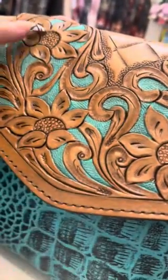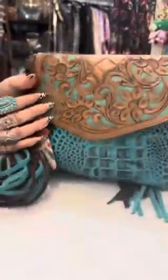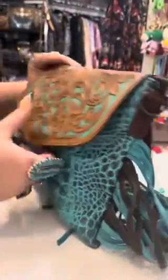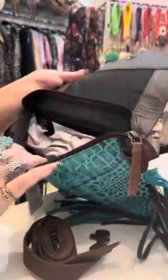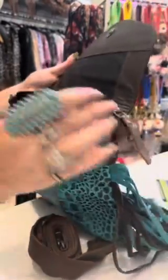It's so pretty — it's got the flowers and the dyed teal on the front, and it's got a zipper in the back. Let's open it up together and check it out. It has an over-the-shoulder strap, and inside the bag there's also another zipper.